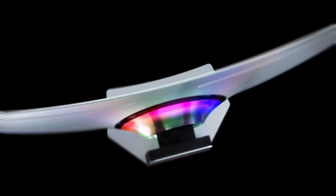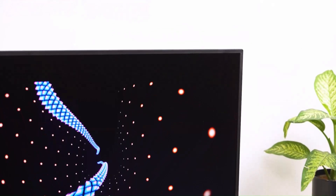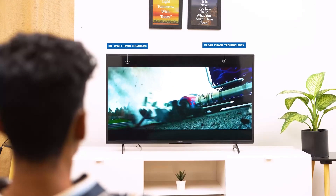QLEDs are actually a type of liquid crystal display, LCD, with an extra layer that improves the color of the display. They use an LED backlight, and sometimes several backlights, to light up pixels on the screen. The quantum dot layer sits between the backlight and the pixels.